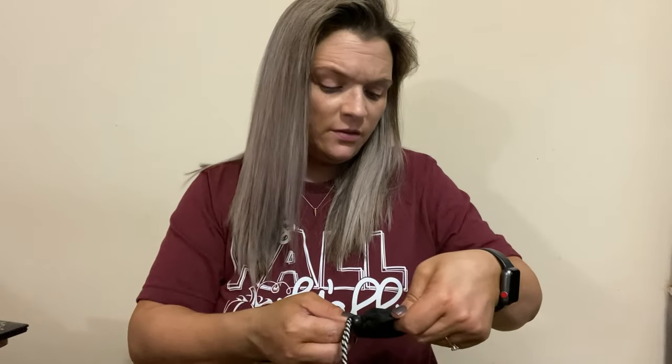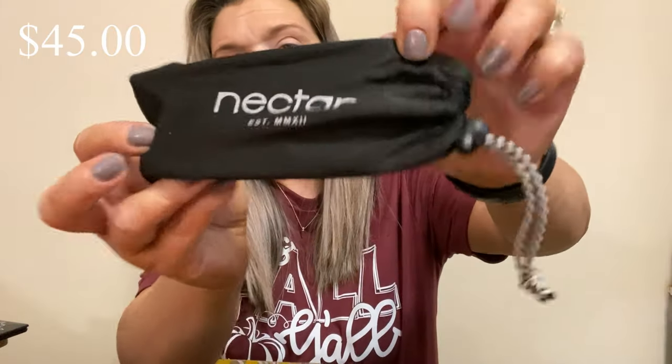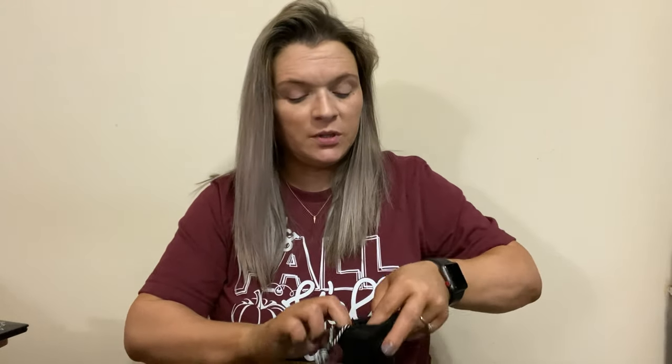There are two more things. These are the blue light glasses, they're from Nectar. I am pretty sure I picked these.